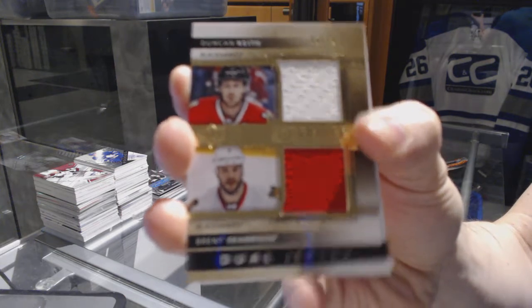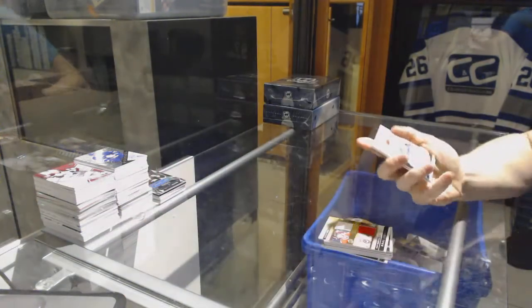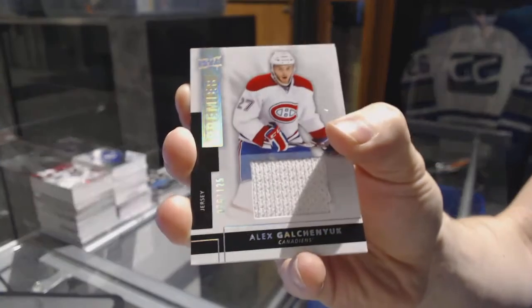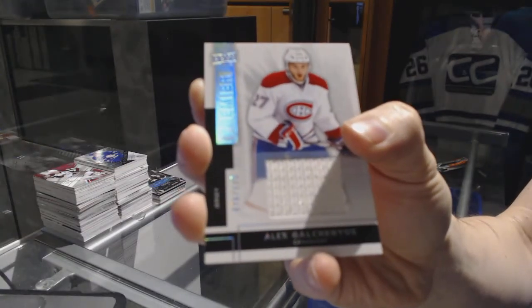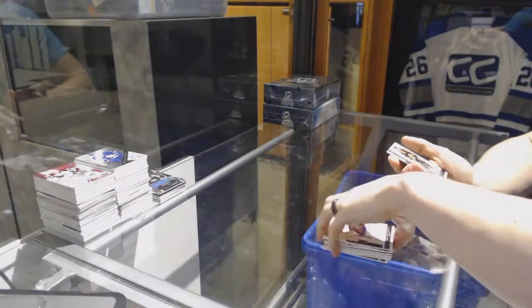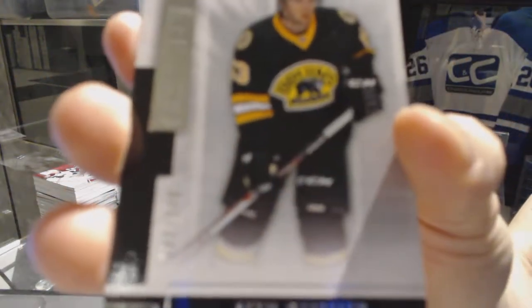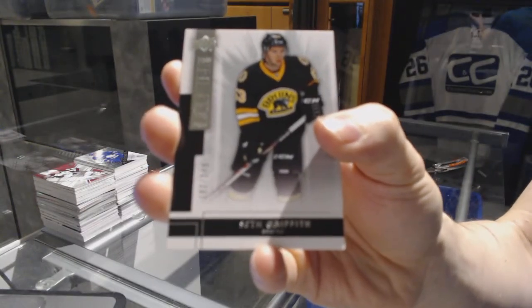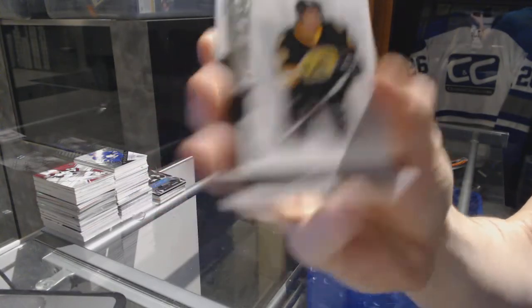Duncan Keith and Brent Seabrook. We've got a base jersey, number 125, for the Montreal Canadiens' Alex Galchenyuk. And a base rookie, number 249, for the Boston Bruins' Seth Griffith.